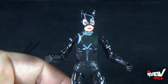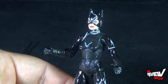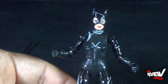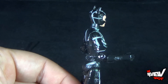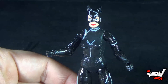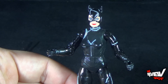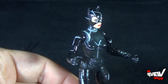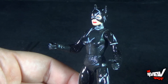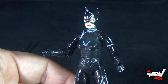For diehard Catwoman fans, yes, I would say pick her up. But I'm hoping we'll get a better Michelle Pfeiffer Catwoman figure down the road. I'm still holding out hope we'll eventually get a 1:6 scale Catwoman from Hot Toys — that will be a figure I'll put on display with pride. This figure is better than the Kenner Catwoman we originally got, but it's really plagued by being a small figure.